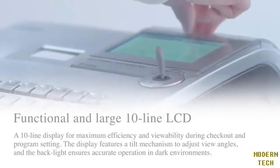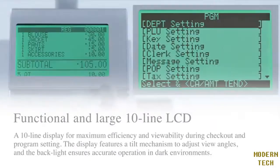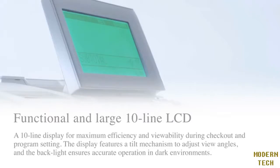Large LCD with 10-line display is the first broadcast register of this class. Not only has registration become easier, various settings have become smoother as well. Also built with an adjustable tilt mechanism for easy viewing, a backlit LCD display will provide high visibility in a low light environment.